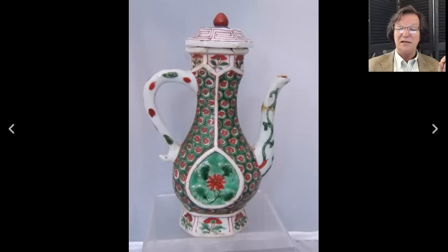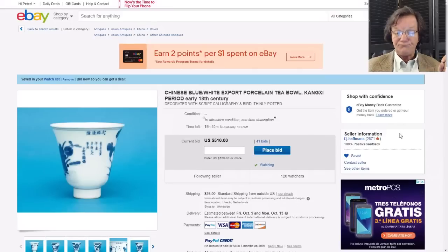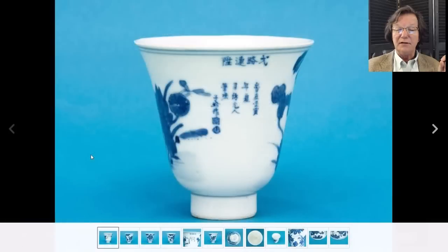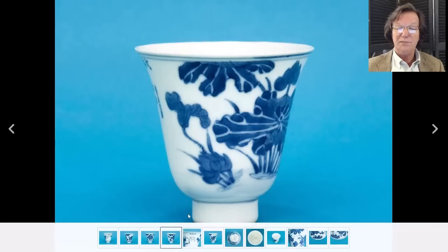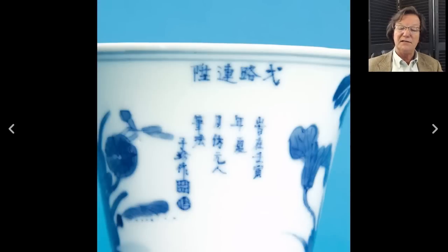Then there's this very nice Kangxi period or 18th century inscribed cup that looks to have a poem on it. I'm not entirely sure it's Kangxi - it might be a little later - but it's a good-looking cup, I like the decoration and the inscription a lot. It's already up to $510 with 41 bids chasing it, so it's going to do quite well. The shape is good.